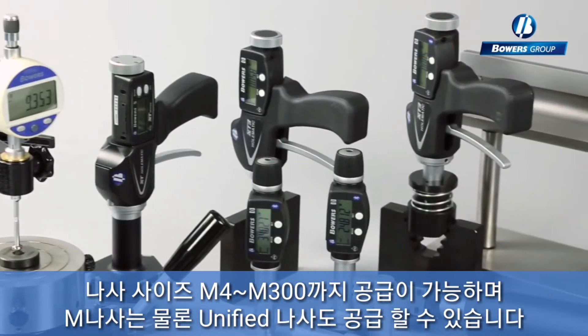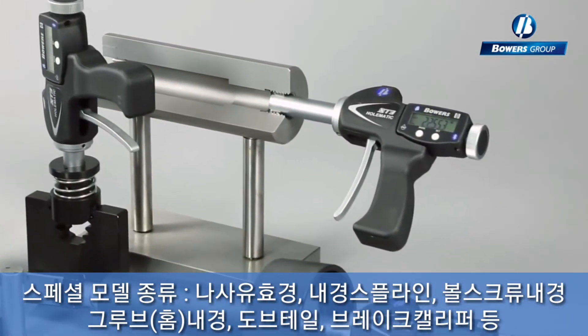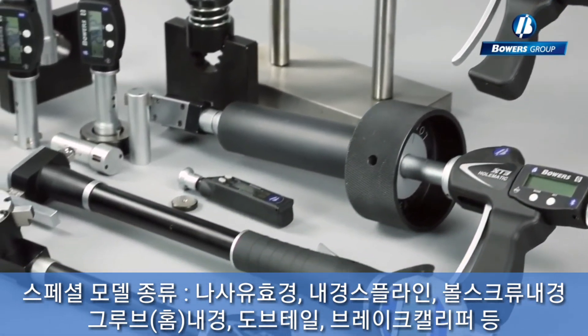For the unified threads, we hold a range from number 4 up to 12 inches. The internal gauge groove is now available in the measurement 2 to 300mm diameter.